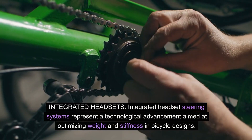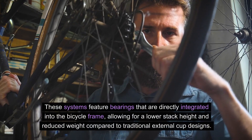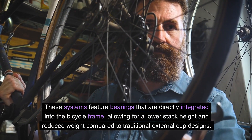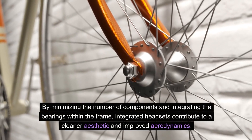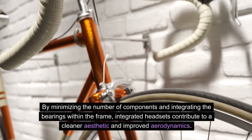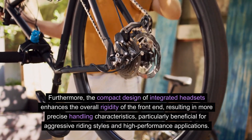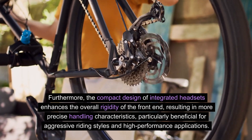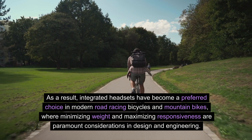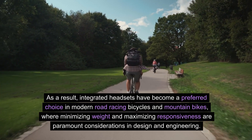Integrated headsets. Integrated headset steering systems represent a technological advancement aimed at optimizing weight and stiffness in bicycle designs. These systems feature bearings that are directly integrated into the bicycle frame, allowing for a lower stack height and reduced weight compared to traditional external cup designs. By minimizing the number of components and integrating the bearings within the frame, integrated headsets contribute to a cleaner aesthetic and improved aerodynamics. Furthermore, the compact design enhances the overall rigidity of the front end, resulting in more precise handling characteristics, particularly beneficial for aggressive riding styles and high-performance applications. As a result, integrated headsets have become a preferred choice in modern road racing bicycles and mountain bikes, where minimizing weight and maximizing responsiveness are paramount.